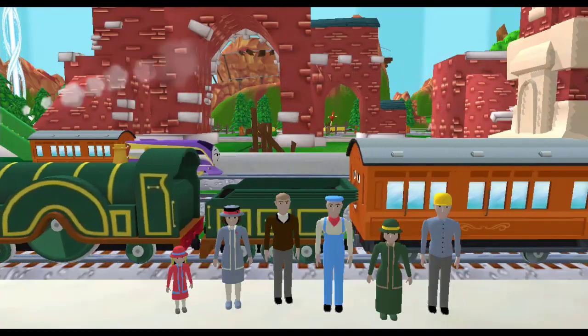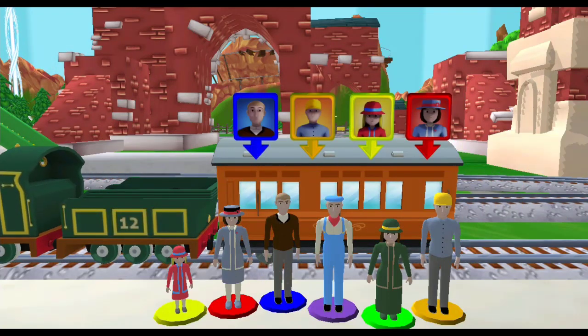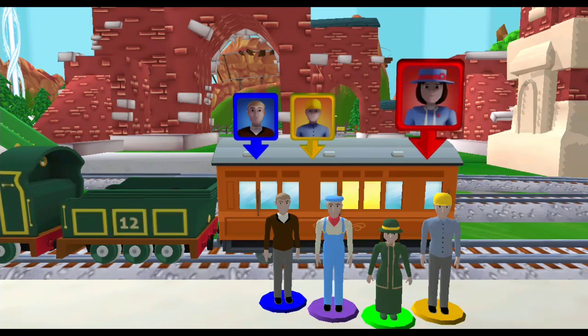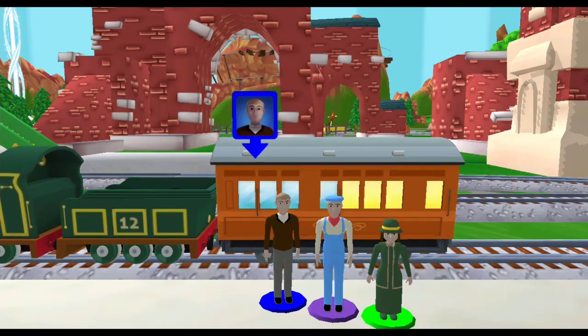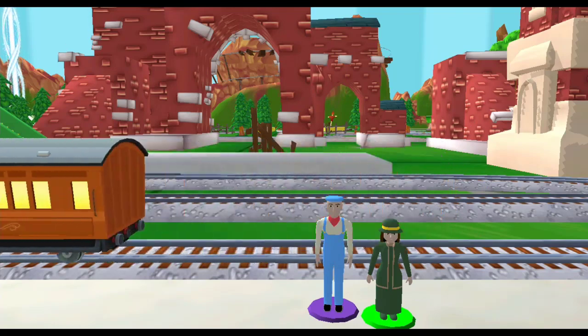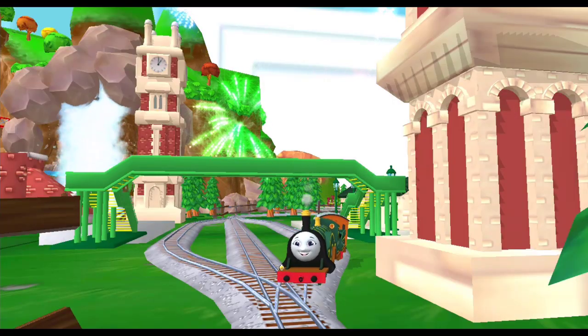Help the passengers board the carriage. Drag each of them to the square with the matching color. Good job! Amazing! Great! Thanks a lot for your help!